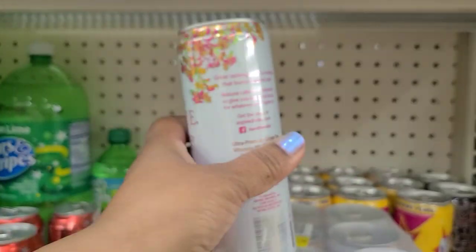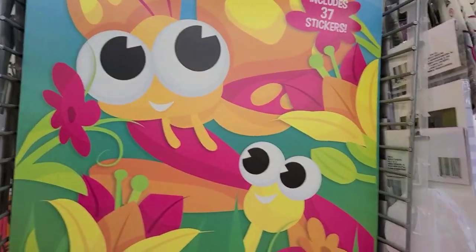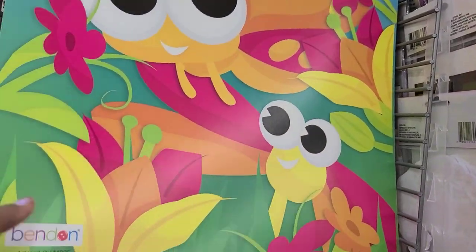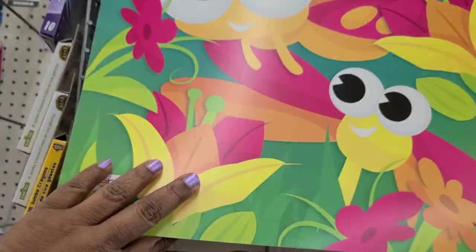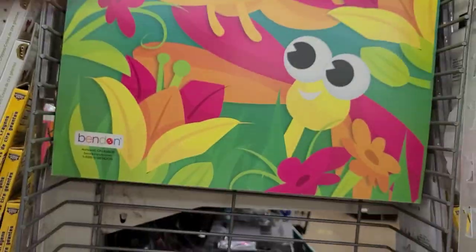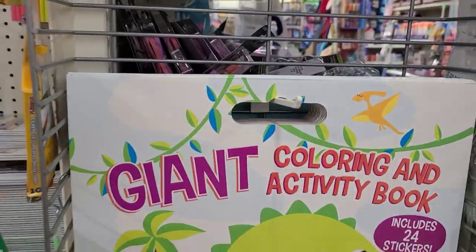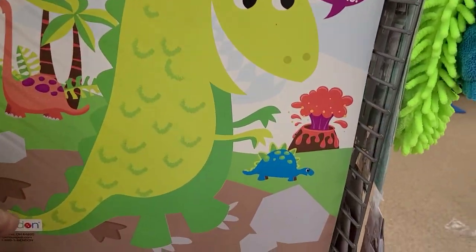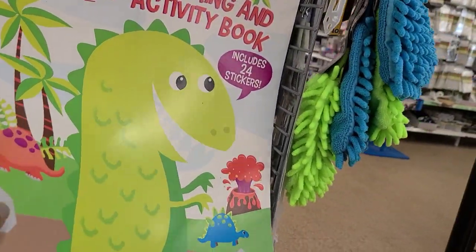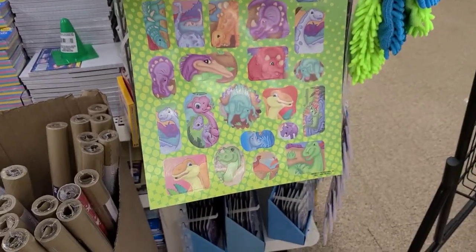These giant coloring activity books include 27 stickers — absolutely gorgeous with lots of activities. Another one is the giant coloring book with 24 stickers featuring dinosaurs, both by Benden. Here's what the stickers look like inside the book.